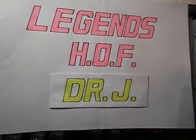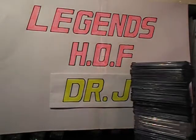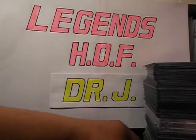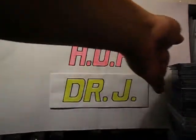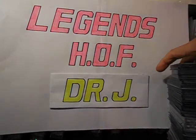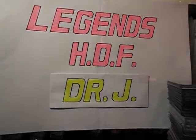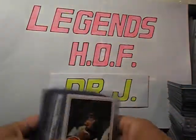Hey guys, this is Nyan2003. Welcome to my series of Legends and Hollow Painter trading cards collection. I got this stock for Dr. J, Julius Erving. He revolutionized how to play the game with his dunks and awesome acrobatics. Alright, let's start.